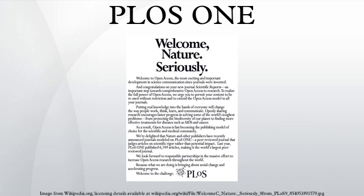The founding managing editor was Chris Surridge. He was succeeded by Peter Binfield in March 2008, who was publisher until May 2012. The current executive editor is Damian Pattinson.